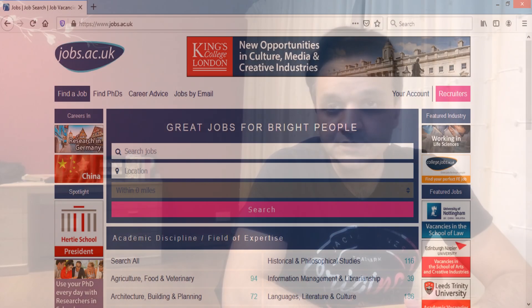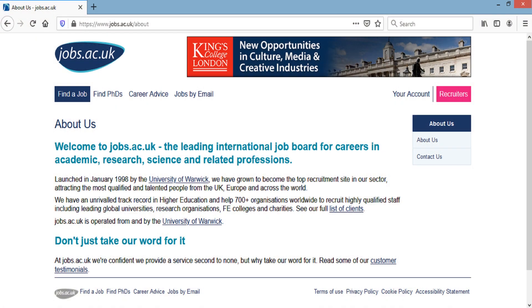In this video I'd like to introduce you to two job search platforms for academic or research roles in the UK. The first one is jobs.ac.uk. In my opinion, this is the best job search platform for academic or research related roles in the UK. It has become a centralized platform where universities across the UK advertise roles in the academic sector. This platform was launched back in 1998 by the University of Warwick.